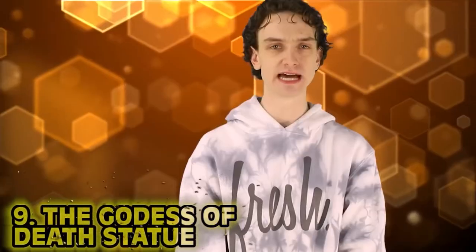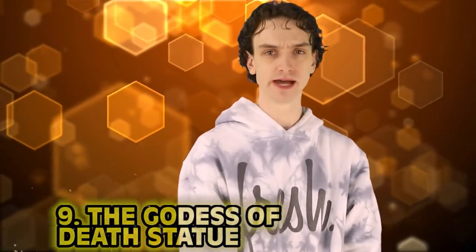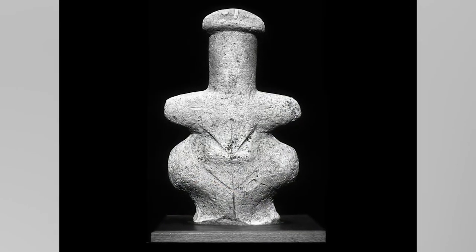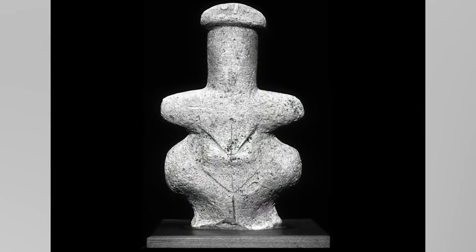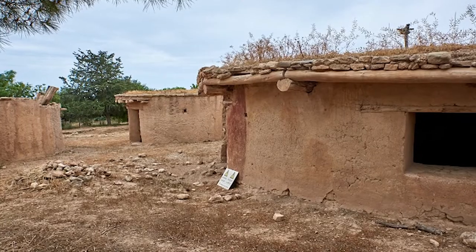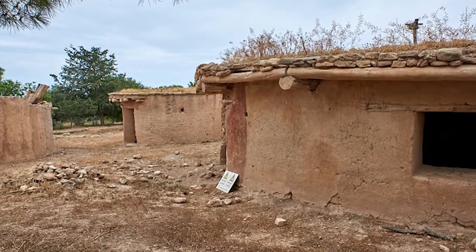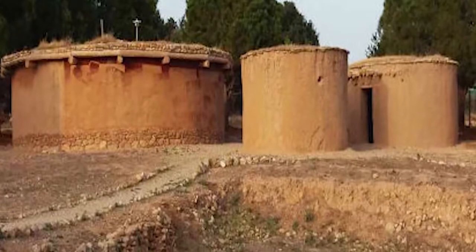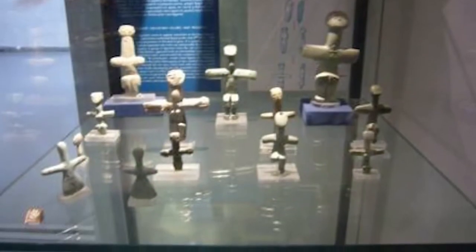Number 9: The Goddess of Death Statue. That's quite the name. For starters, it doesn't look like anything menacing, which makes the tale that much more convincing. This cursed ancient statue from 3500 BC was unearthed at Lemba, Cyprus back in 1878. The limestone was dated quite a while back, and as far as origins go, it's a complete mystery. Many historians believe it was once a fertility statue or represented a goddess whose name has been lost in time.